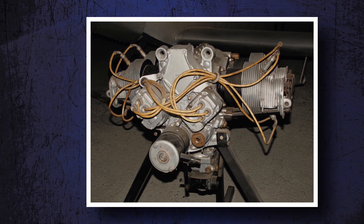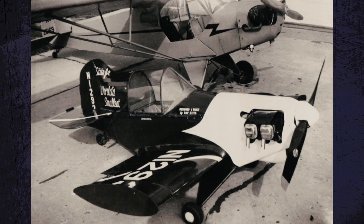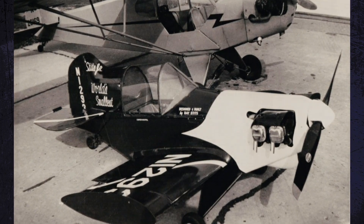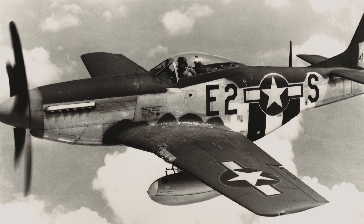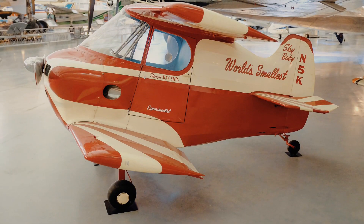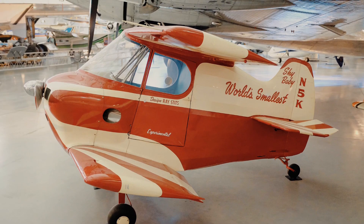Not to be discouraged, Stitz switched the power plant to a 65-horsepower Continental engine, shortened the wings to 8 feet, and attached tip gates to generate more lift and better aileron control. In 1952, Robert Starr, a former P-51 pilot, joined the program, and they built a plane even smaller than Stitz's Junior. They called it the Sky Baby.